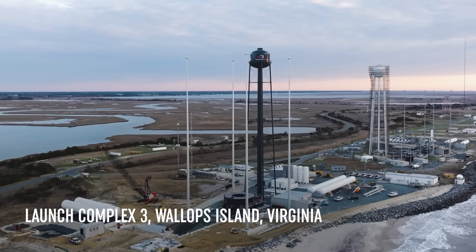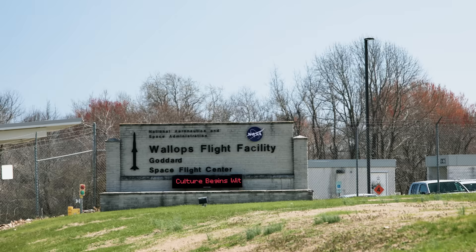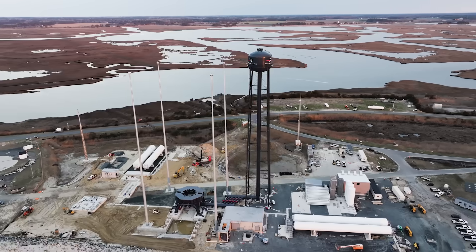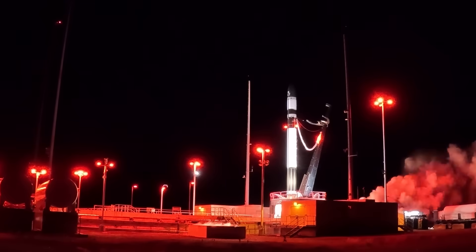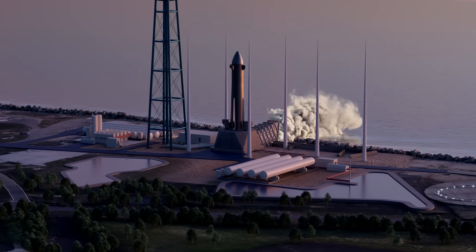LC3 is located at the Mid-Atlantic Regional Spaceport at the Wallops Flight Facility in Virginia. We chose Wallops for Neutron largely because it is a site that has an immense launch capacity and availability. There are a very few number of operators — in fact, we're the only ones operating out of Wallops right now going to orbit — so it is a very favorable choice for a new launch vehicle requiring a lot of launch availability.